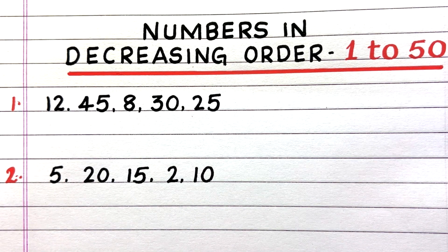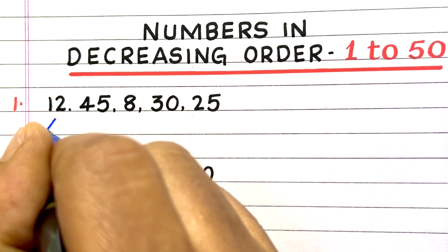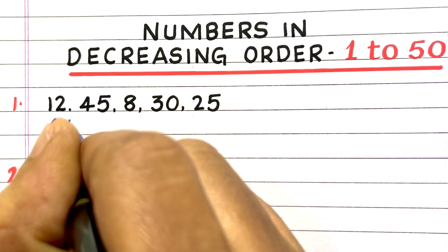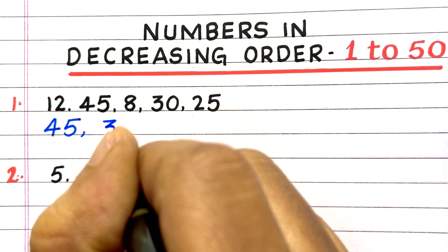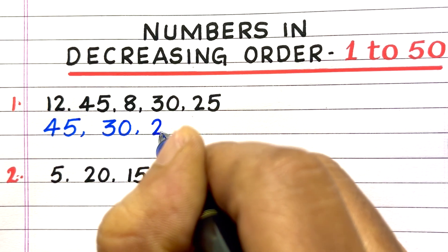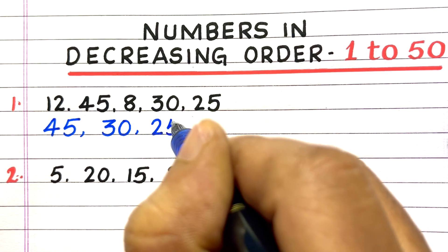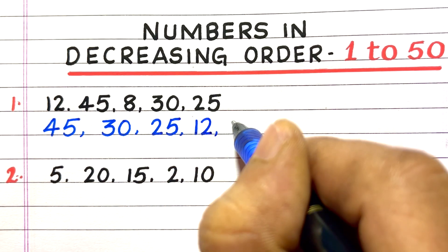First question: 12, 45, 8, 30, 25. Answer for this question is 45, 30, 25, 12, 8.